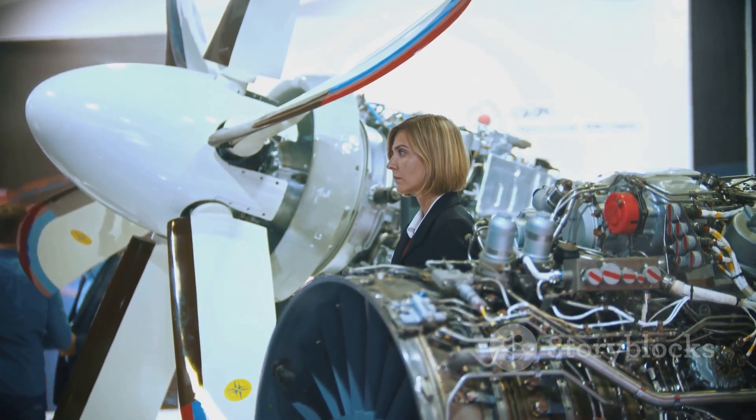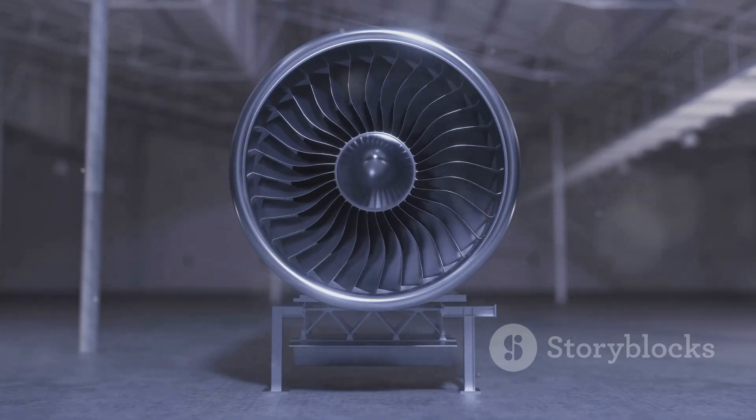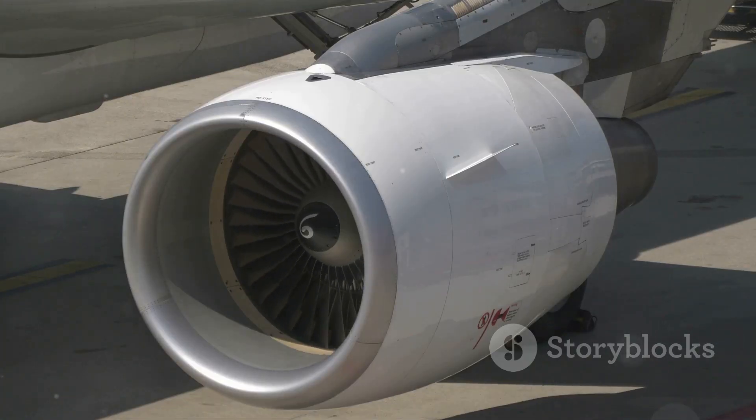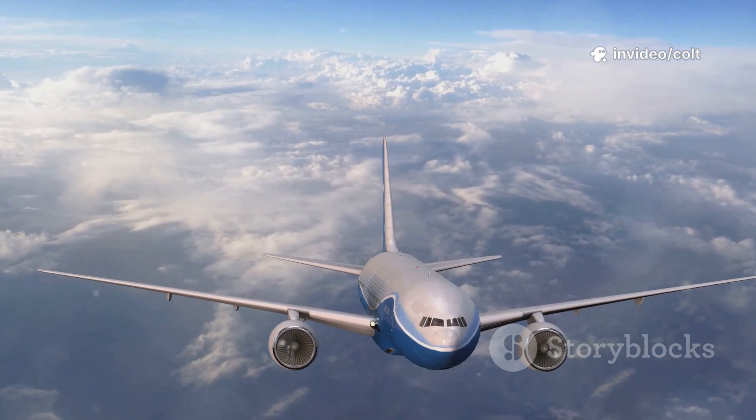GE pioneered the use of ceramic matrix composites, capable of handling extreme temperatures. The combustor features 3D printed fuel nozzles, ensuring an efficient fuel-air mix. These innovations work in harmony, optimizing every component. The GE9X is the most efficient, powerful, and advanced jet engine on the planet, and on that front, it has succeeded spectacularly.